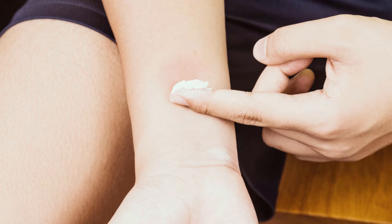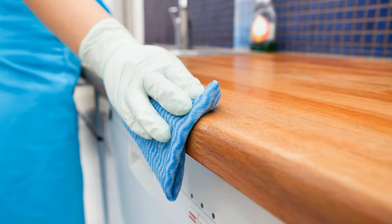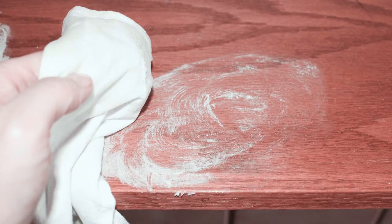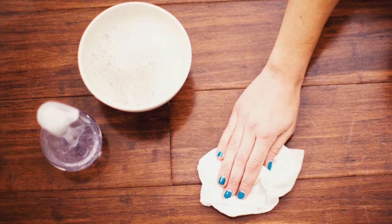Fourth, baking soda has the ability to clean furniture. Pour baking soda all over the furniture — it shouldn't harm the carpet or floors in which the furniture is located. Leave the baking soda on the furniture for 30 minutes to an hour, then vacuum all of the baking soda off the piece of furniture.